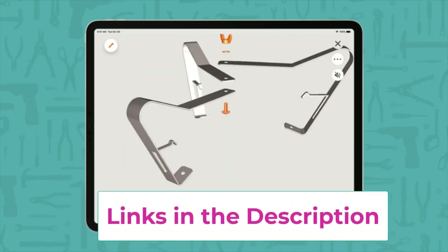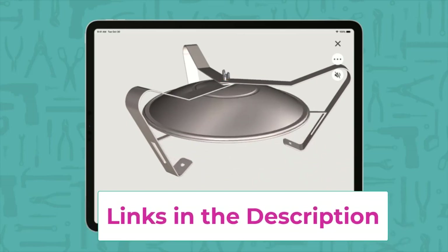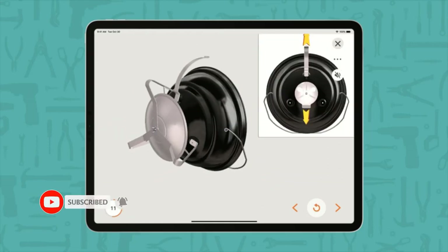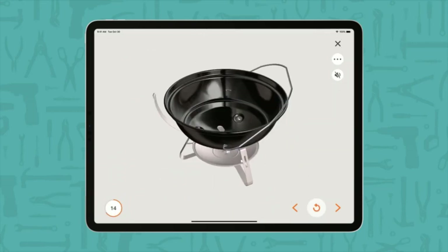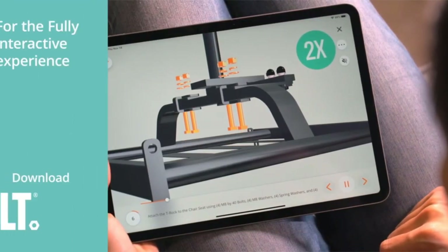Holds up to eight burgers made with a Weber burger press. Compact and lightweight for grilling on the go. The porcelain enamel lid and bowl retain heat and won't rust or peel. The tuck-and-carry lid lock doubles as a lid holder to avoid placing the lid on the ground. Dampers allow you to easily control the temperature inside your grill. 3D interactive assembly instructions are available through the free BILT app.